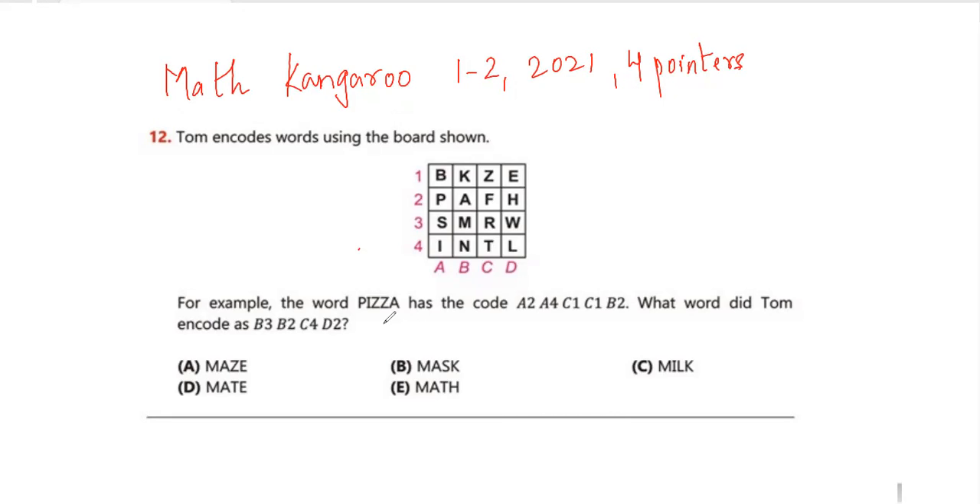Question number 12: Tom encodes a word using a board. For example, the word PIZZA has the code A2, A4, C1, C1, D2. So what word did Tom encode as B3, B2, C4, D2? B3 gives M, B2 gives A, C4 gives T, and D2 gives H. So the word is MATH. My answer is option E.